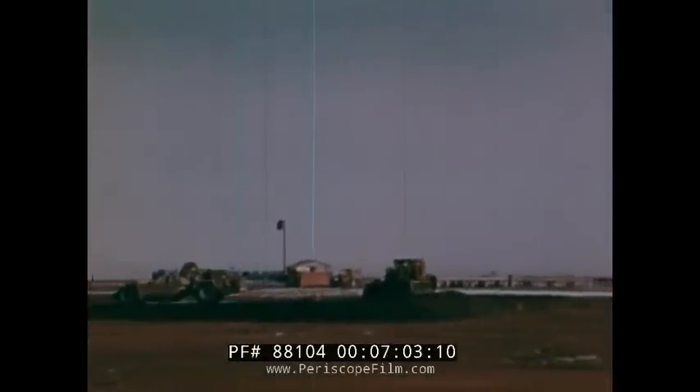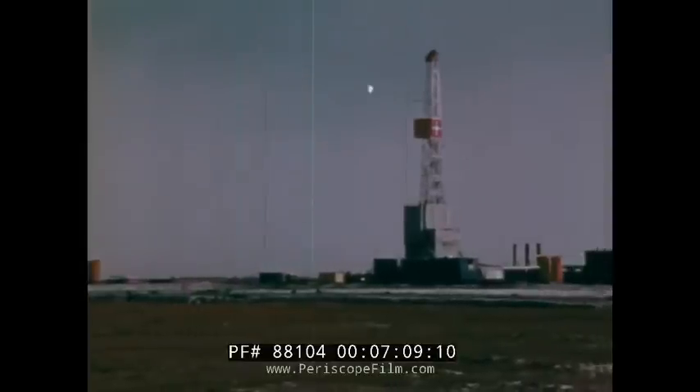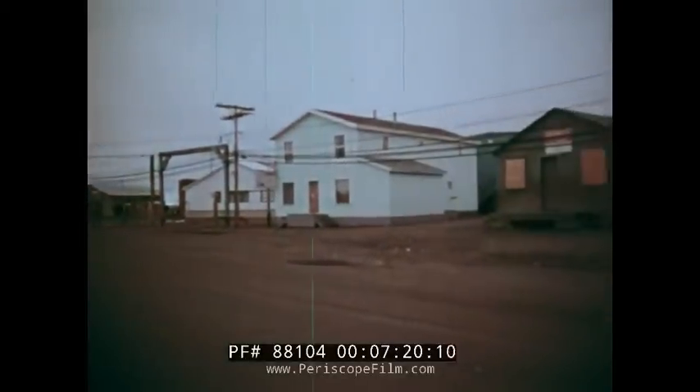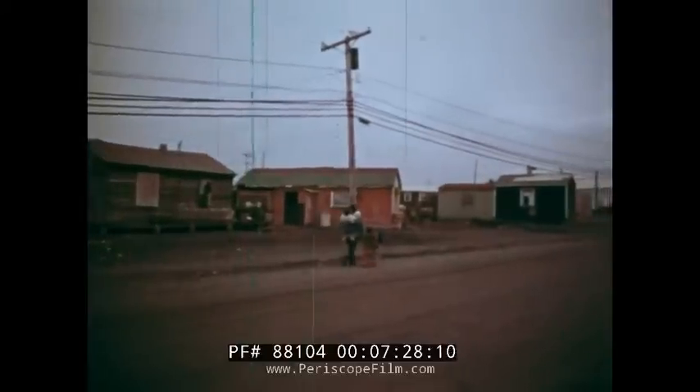By late August, the sun over Prudhoe Bay begins slipping below the horizon. Dimmer, too, are expectations for an early breakthrough by the barges stranded off Point Barrow. The town itself shows no traces of the struggle at sea. From Eskimo Village, Barrow has grown into a prosperous community, many of its natives employed at Prudhoe Bay. Now they, too, wait for the ice to break.